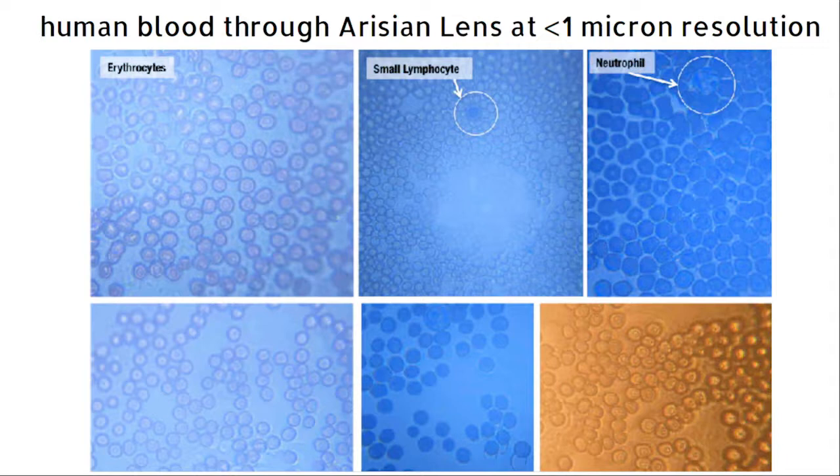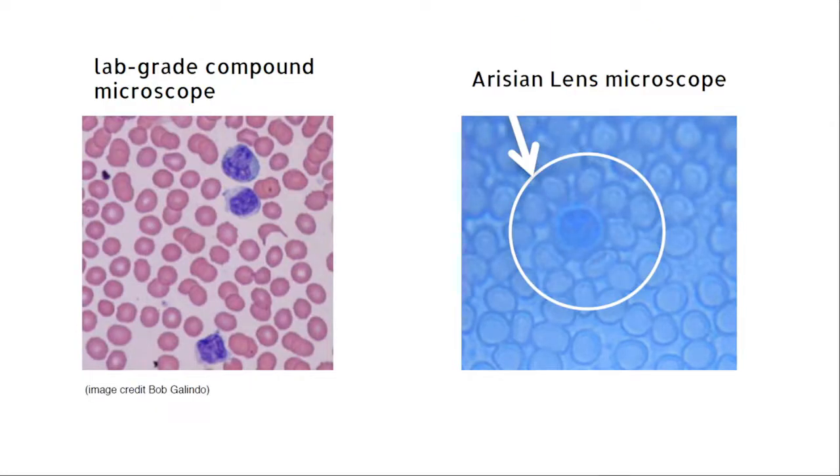If you ever look at path lab slides, these look weird because they are stained with pin ink, which is not a normal medical slide preparation. This is because the inventors are not pathologists — they are astronomers, and pin ink is what they had lying around. Here's a detail of that previous image, and next to it, a shot of a lab-grade compound microscope operating at a similar magnification. You can see that the Origen lens microscope does introduce some distortion. It's not as good as the lab-grade microscope, but it's 90% less mass and 90% less cost.